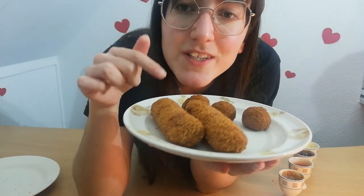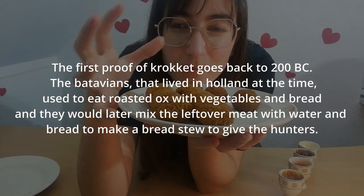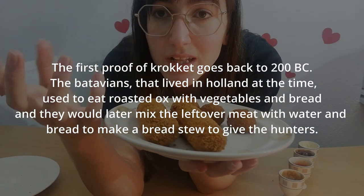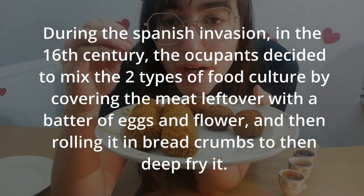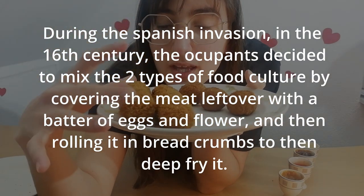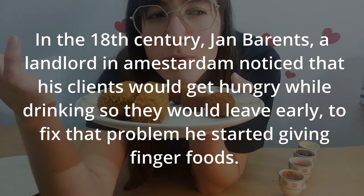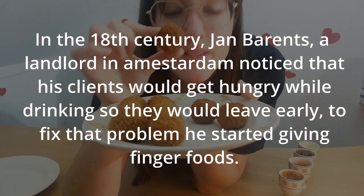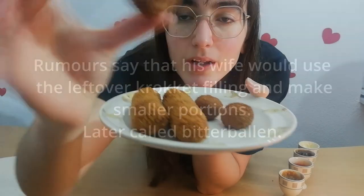The first proof of croquettes is like 200 years before Christ. Usually before, you'd eat roasted ox with some vegetables and bread, and because there were hunters, they would use the leftovers, mix it with some water and bread to make a stew. Then around the 16th century the Spanish occupied Holland, and they decided to mix the two food cultures and make it into these croquettes. Then later, there was a landlord in Amsterdam who had a bar, but he noticed that everyone was going away earlier because they got hungry, so he started giving bite-sized snacks. Rumors say that his wife started using the leftovers of the croquette mix to make little bitterbollen.